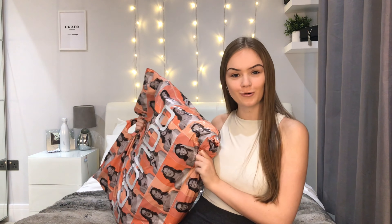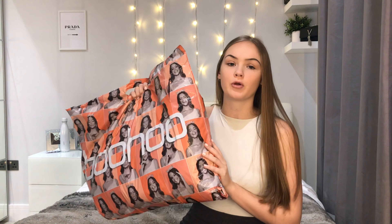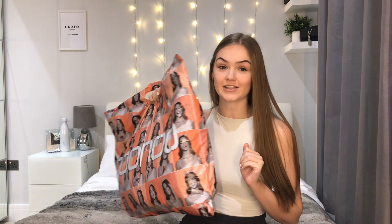Welcome back to my channel! Today we're back with another haul — it's kind of a classic for my channel until I spark up enough creativity to do something else. We have another Boohoo haul today, and it's actually quite a big one — I think there are about 10 things in here.